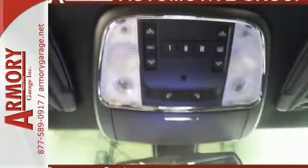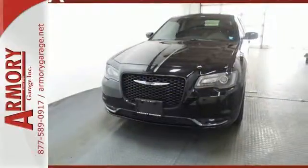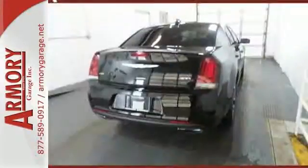It's exceptional in every way, from its aggressive exterior to its soft, luxurious interior. The 300 makes you feel special every time you climb inside.